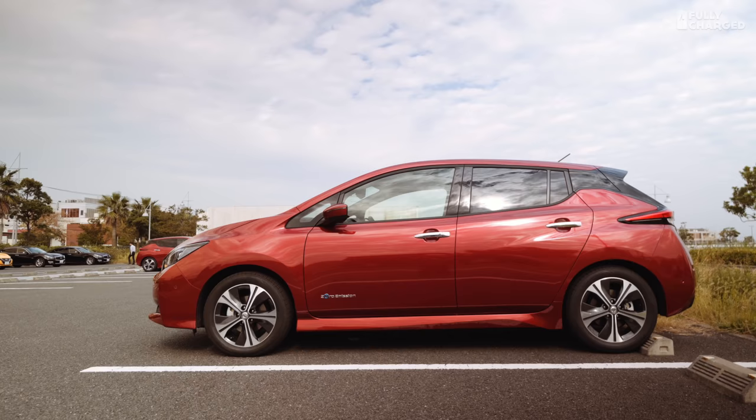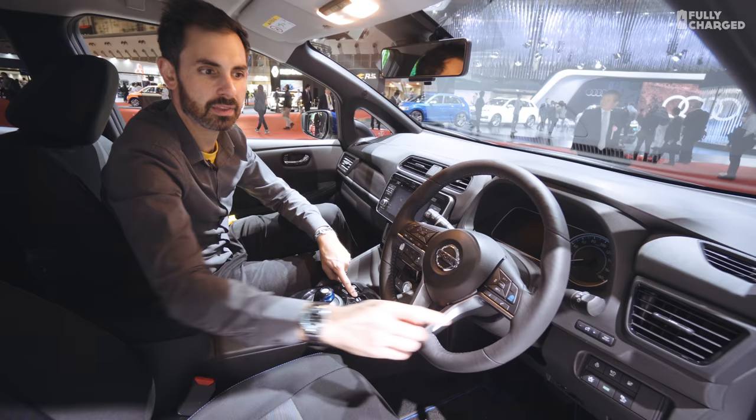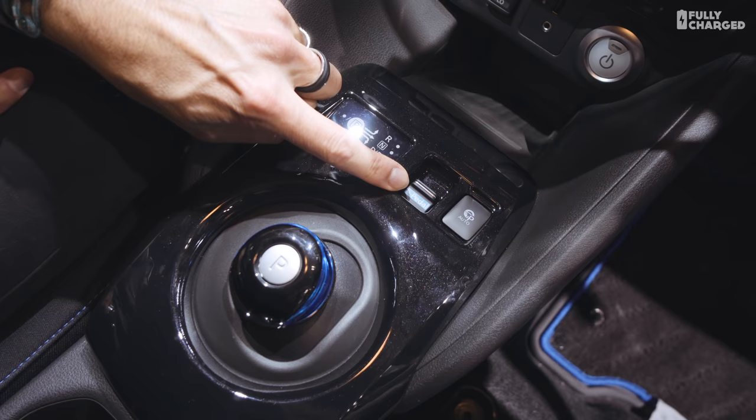Personally, I wish they'd been a bit more ambitious with the interior because it's quite safe and sensible. But this is a five-seat, five-door, sensible family car. That button and that button — these are the important things Nissan are talking about. That is the e-Pedal button and that there is ProPilot. These are two functions of the new Leaf which Nissan are really keen to highlight.